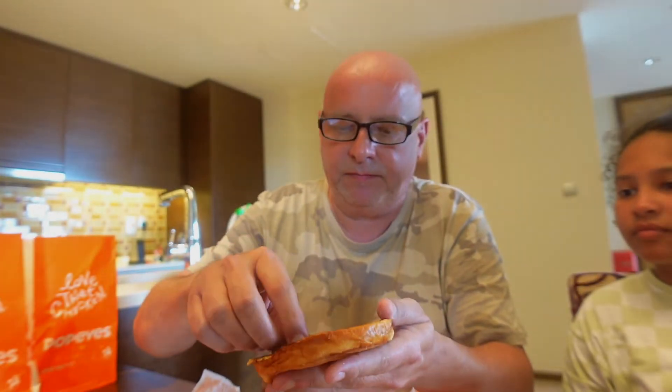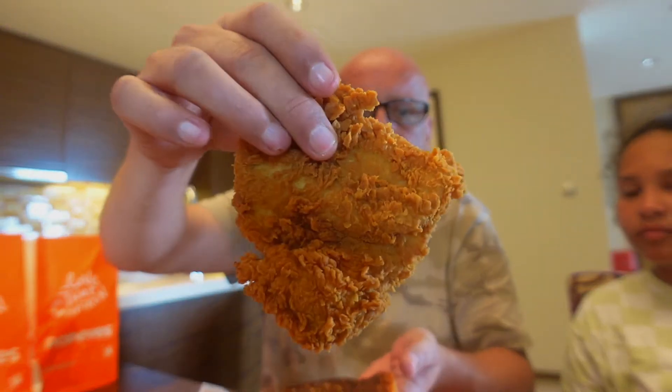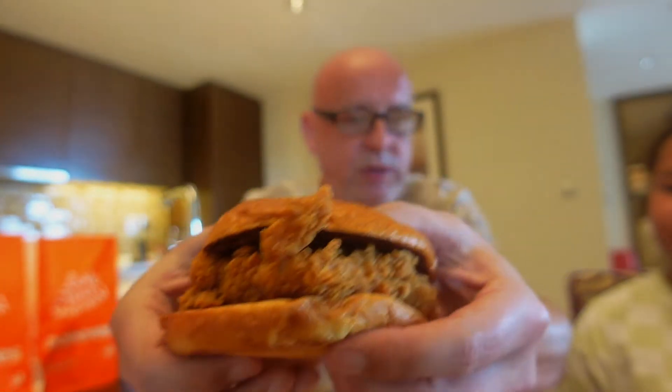Looks like a decent sized piece of chicken there. Aksum's got something called a Crunch. Now this would normally have lettuce and stuff in it, mayo, but Aksum doesn't like that so he just goes for the plain. A toasted bun — looks like a brioche type thing. They've put pickle in there, good job I found that. He hates that, so I've taken it out. But again, a nice decent sized bit of chicken. You can thank me later for finding that pickle.